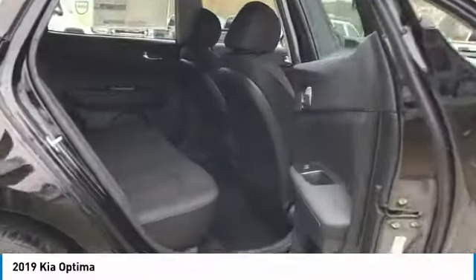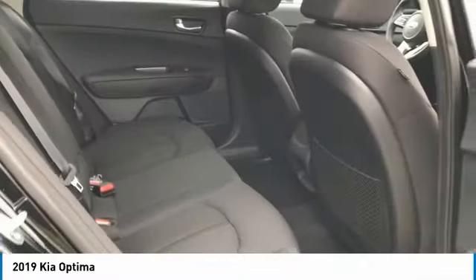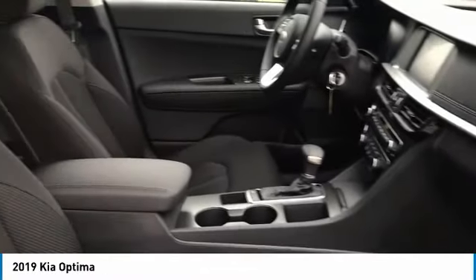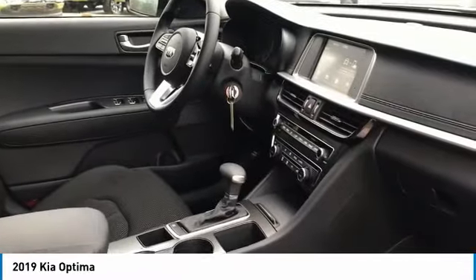Here are some of this vehicle's great options: traction control, anti-lock braking system, air conditioning, Bluetooth wireless data link for hands-free phone, power steering, cruise control, aluminum wheels, FWD, AM FM stereo radio, and rear defrost.